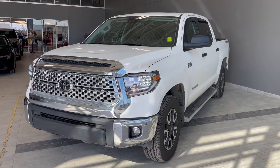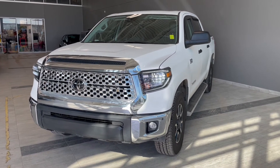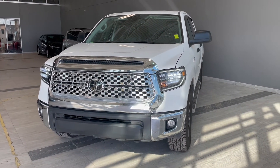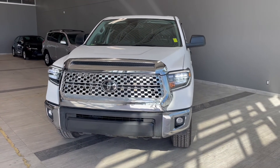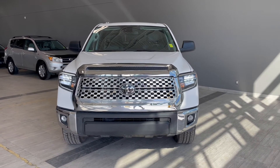Thank you for watching our video walk around on this 2020 Toyota Tundra with some great interior features that include heated seats, navigation, and all-weather floor mats. We are located at Toyota Northwest Edmonton on 137th Ave and St. Albert Trail.